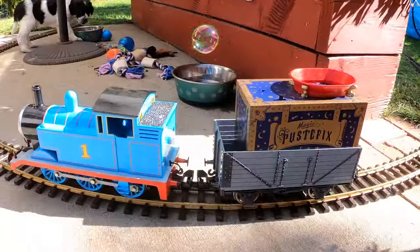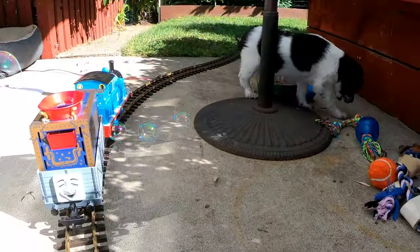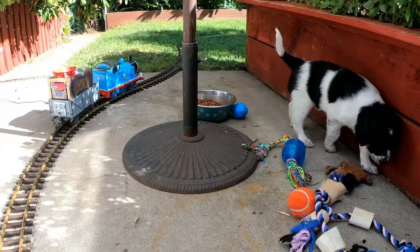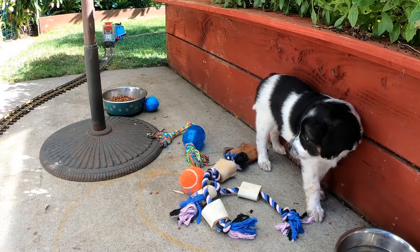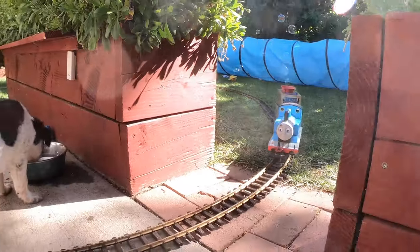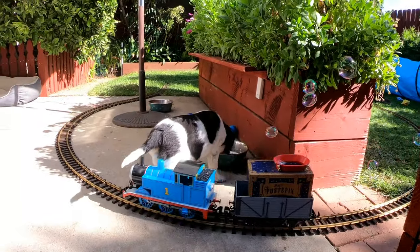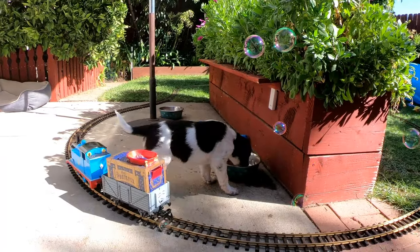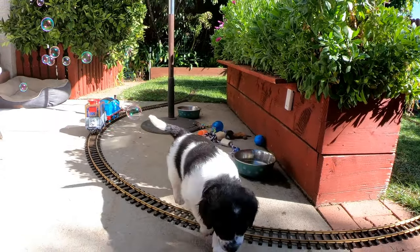Buddy eventually got hungry, so he grabbed a few bites of kibble. But as Thomas and the bubble car passed by, it scared him off. On the next go-round, Buddy was drinking some water and his leg was just a little too close to the tracks. But these pups are strong, and bumping into Thomas didn't hurt Buddy at all.